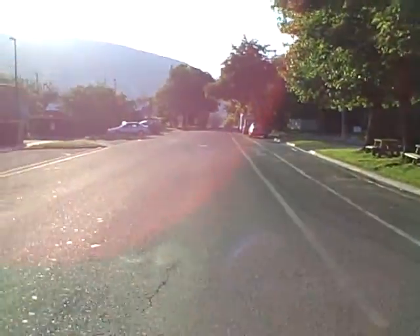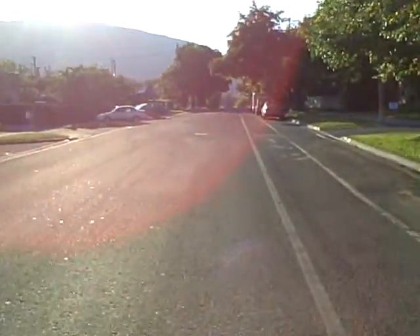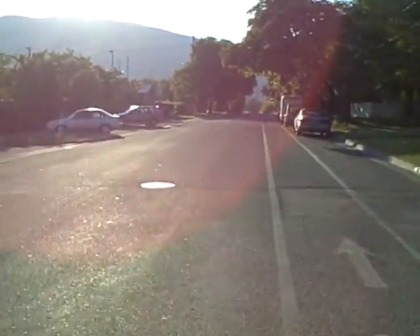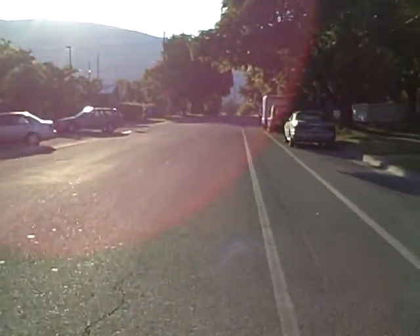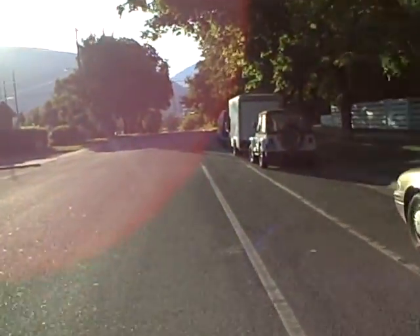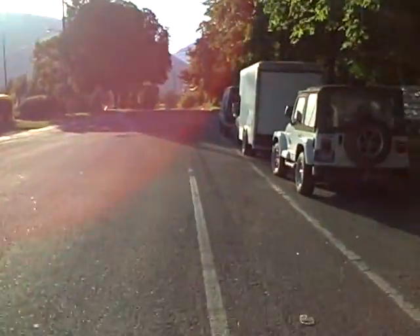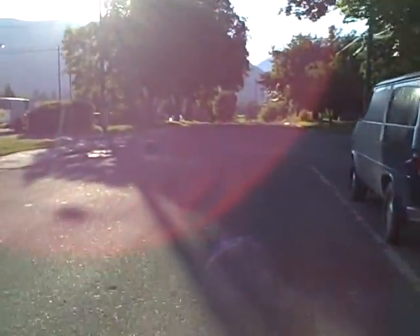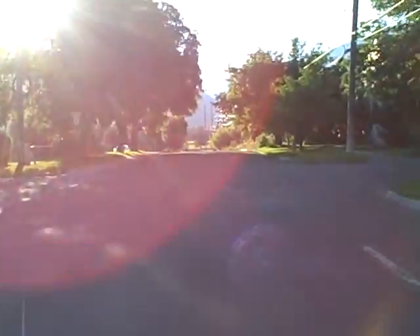Just took a left off of Higgins. That strip ahead is one of the more dangerous strips in all of Montana, given the way the speeds and lanes are set up. Now we're on a nice neighborhood street. This bike lane here is not really needed on such a low-volume street — the city, I believe, is just letting it fade away.